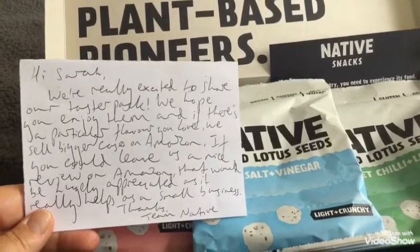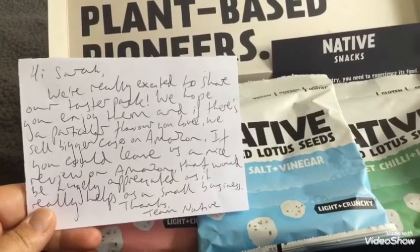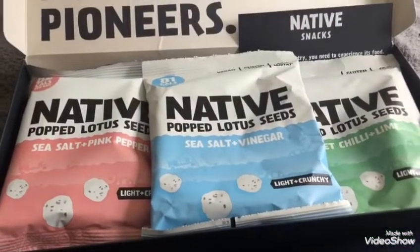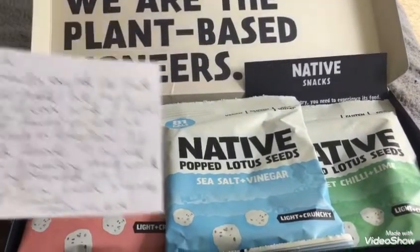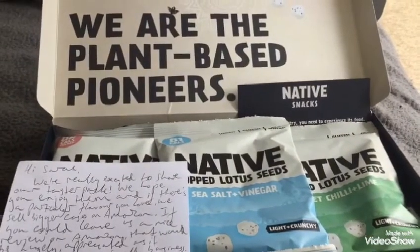I just wanted to say they put a lovely handwritten note in here, which I think is really nice — that personal touch. They sell big boxes of the flavors as well on Amazon. So it's Native Snacks and they're popped lotus seeds. I've tried a couple of brands now but in all the deliveries I've had I've never actually had a personal note before, so that's really nice.